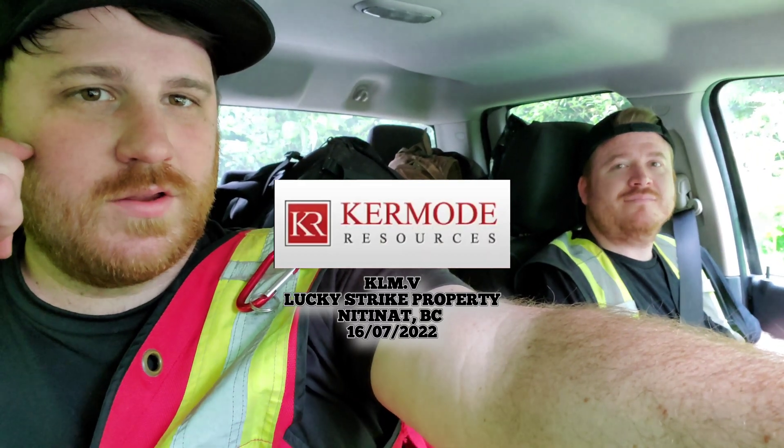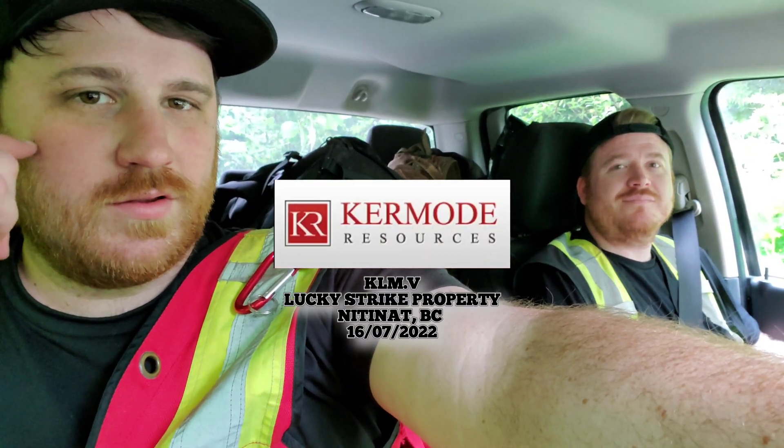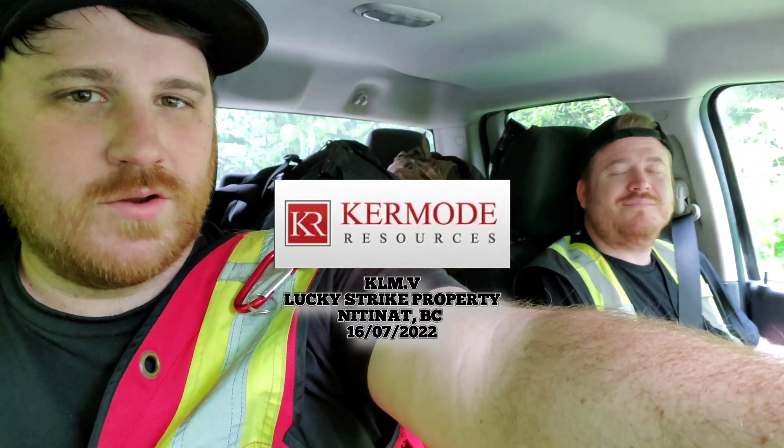We're out here exploring a new chunk of the claim on the Lucky Strike property, and we're on a nice road called Worthless Creek, Maine. We drove on here a couple years ago and the road was clear, but it's definitely not clear now.